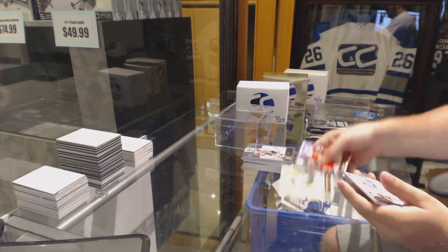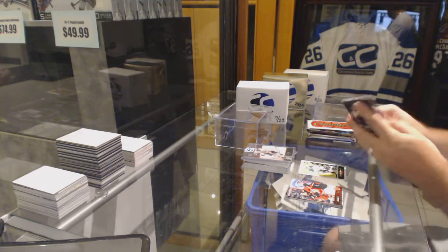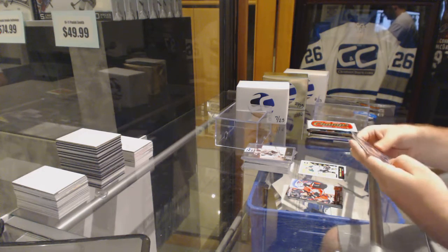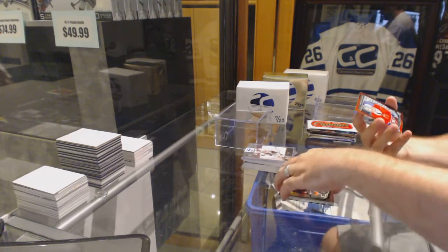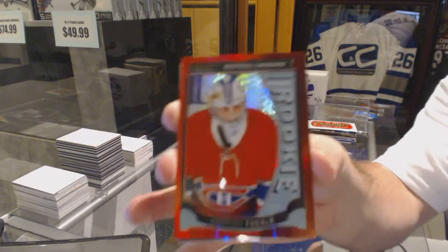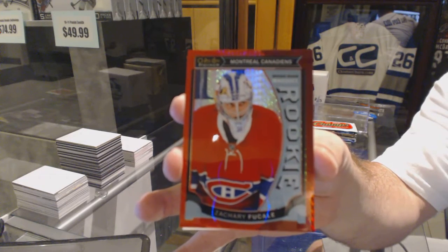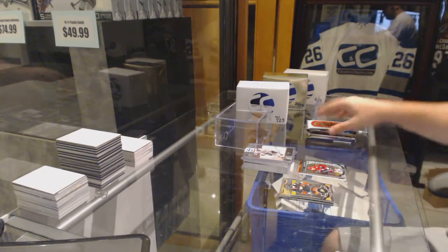Matiz Yanmark retro rookie. Oh, that's a nice pack — we've got a red prism rookie numbered to 149, Zack Fucali red prism rookie /149, Zack Fucali, and a Max Domi rookie.